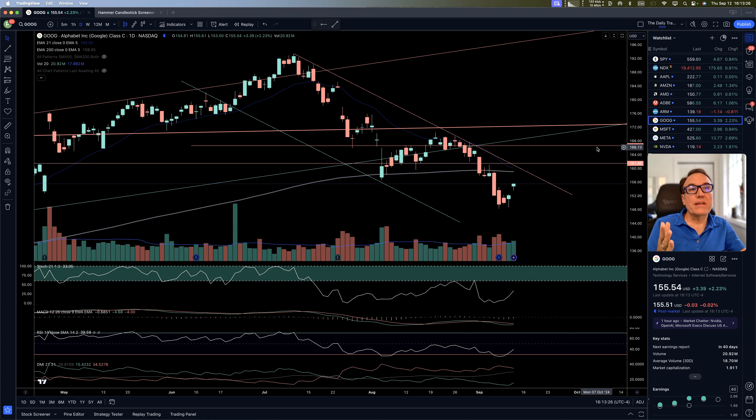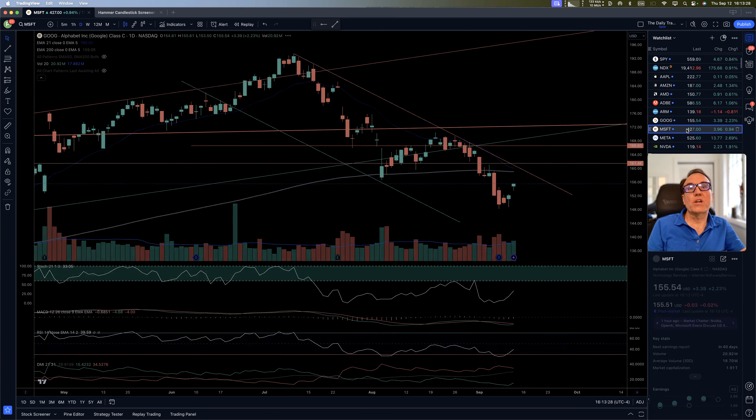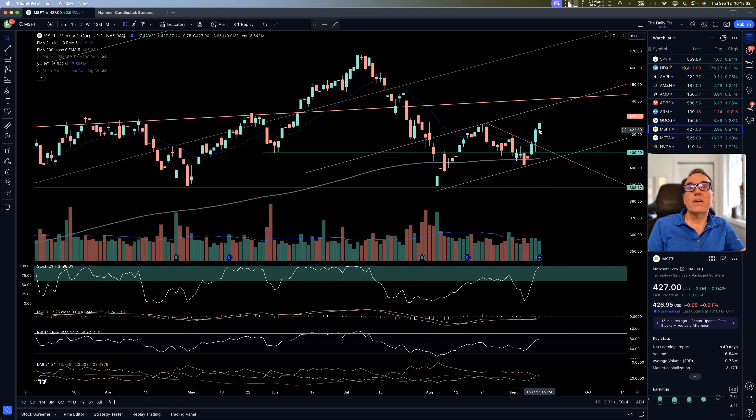Google — nice move up, but still in a downward channel, so we need to wait. Microsoft — climbing higher and higher after the break of this downward resistance right here. We have some other resistance at 480 and at 431. So personally, I would wait for that.